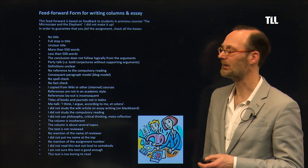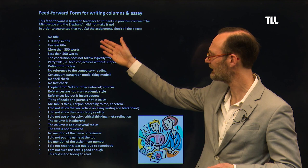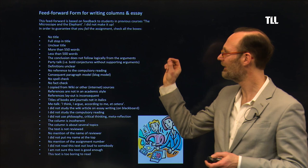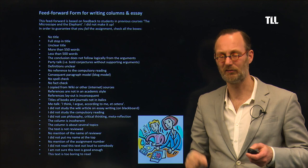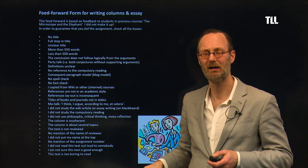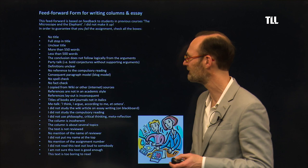Here we have the feed-forward form. I won't go over it now, but make sure you check all of it and use it in your column — really have a close look at it. One thing it says, for example, is don't put a full stop in the title, and students still do it — apparently they didn't read it. So make sure you really check this, and if you have a reviewer, have them check it too. It's not difficult, but it is some work.